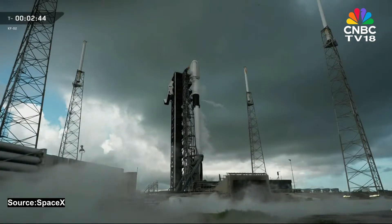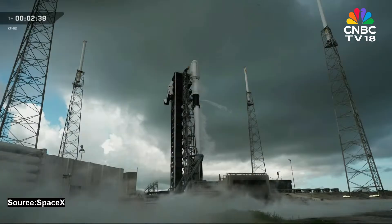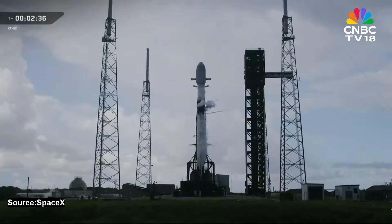Stage 1 LOX load complete. As you just heard over the nets, there's confirmation of stage 1 liquid oxygen loading completion. The second stage will finish up about a minute later. The tanks are also pressurized using helium. That helium is chilled too, so it stays compatible with the cryogenic plumbing. During flight, that pressurization helps force propellant into the engines as the tanks empty.